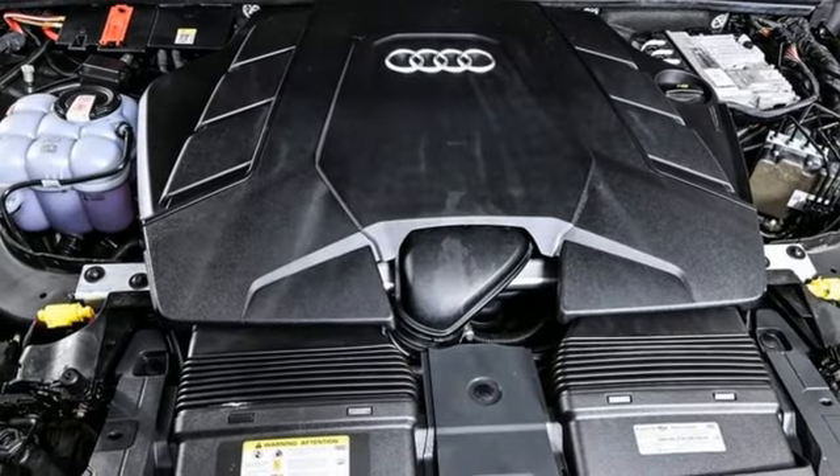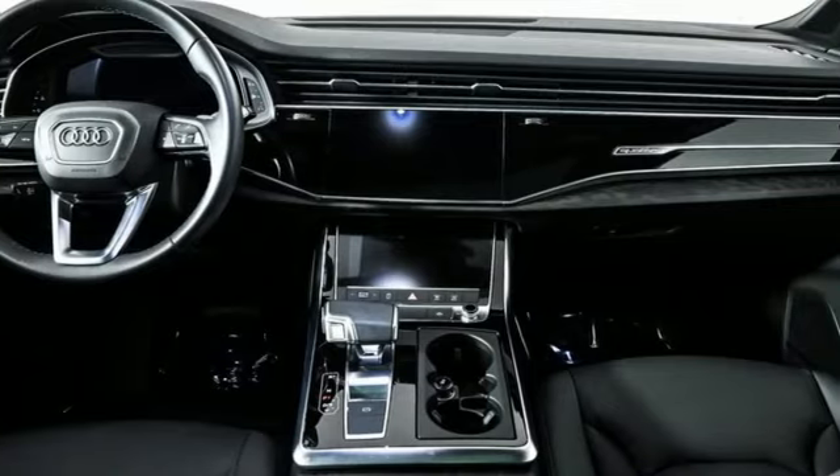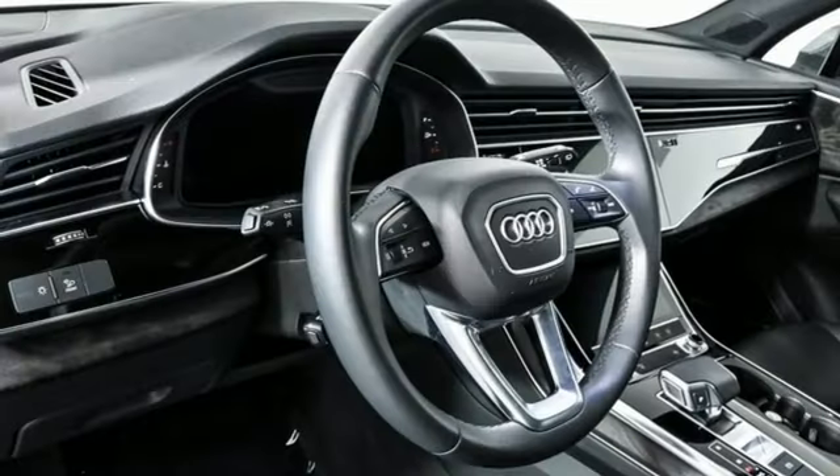doors and push button start proximity key, dual zone climate control, front and rear parking sensors, and automatic transmission.